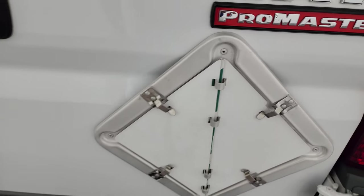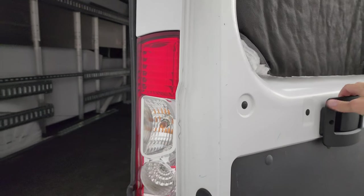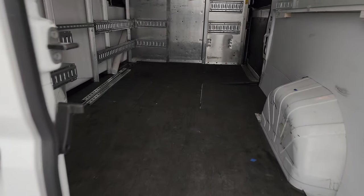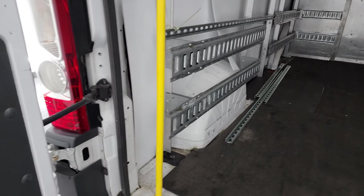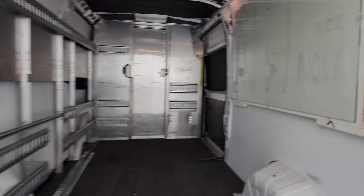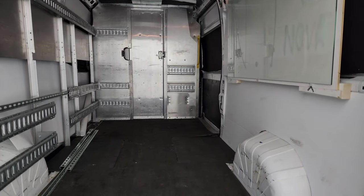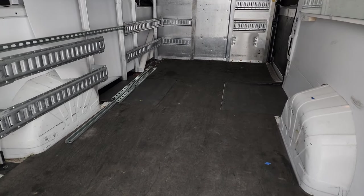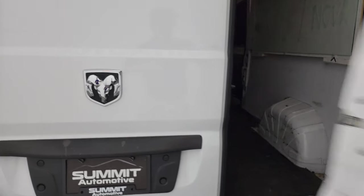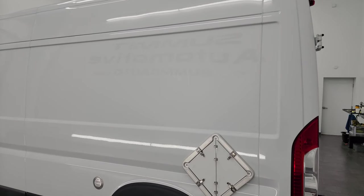These rear doors open up nicely — pretty much all the way — which makes it easier to get pallets and stuff in when you're loading up. It's got a nice handle, a grab handle to get into the vehicle, and there's like a glass whiteboard if you want to write delivery notes on there. This door shuts nice and solidly. Everything is really nice on this van.